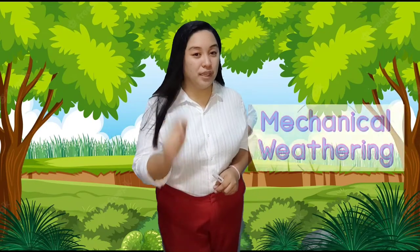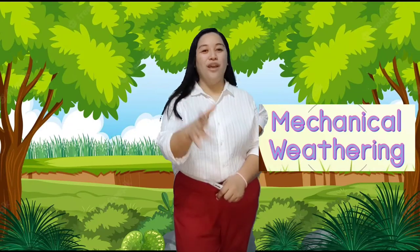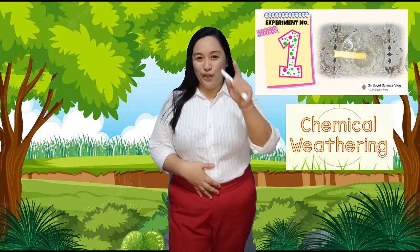Now let's see if you really understood our lesson. Which of the two experiments is mechanical weathering? The mechanical weathering is experiment number two, where we used a hammer to pound the chalk. And the chemical weathering is experiment number one, where we used acid or vinegar to break down the chalk. Good job!